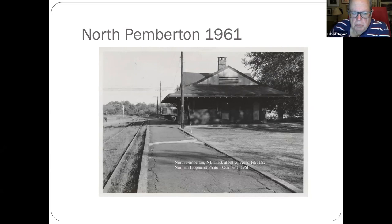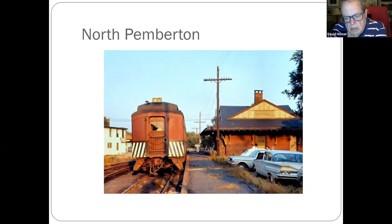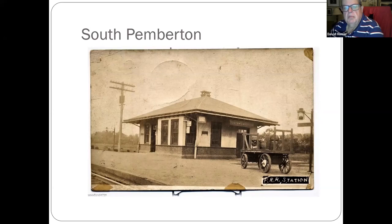North Pemberton — still there, has had some iterations and renovations. The building is still there; I don't know what will ever happen to it. If you went straight along here, you go into Fort Dix. Pemberton shop, looking in the same direction towards Fort Dix. South Pemberton — where the tracks went off — that building is no longer there. However, Bob Gerber, courtesy of his father-in-law, has the chalkboard from South Pemberton station in his house.